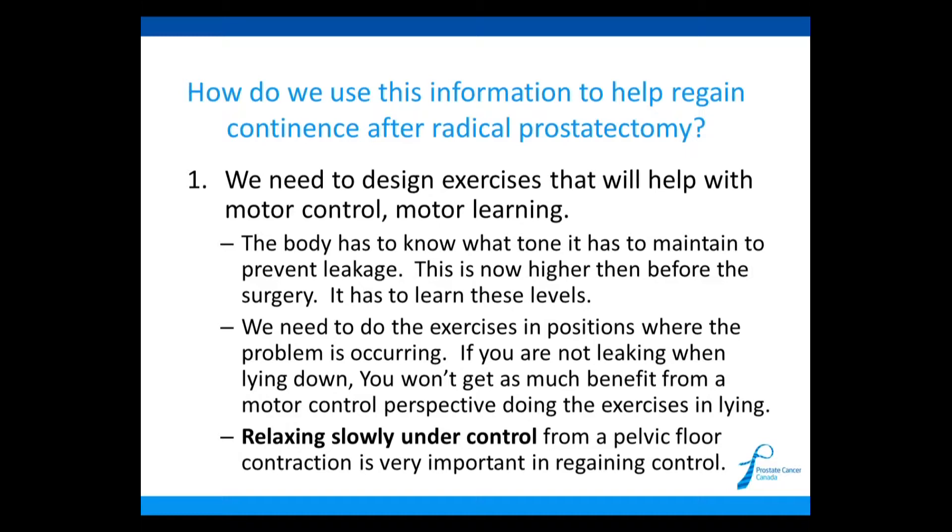There are three things I want to go over. First, we need to design exercises that will help with motor control and motor learning. This is one of the most important things. Your pelvic floor muscles and your brain have to learn to tighten up and hold your pelvic floor so that you don't leak. It basically has to maintain a higher tone than it did before the surgery, and you have to learn how to do this.